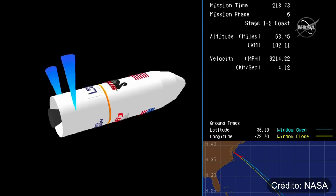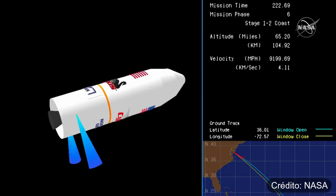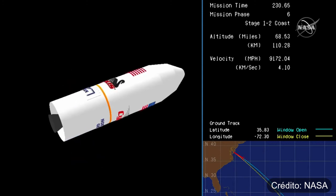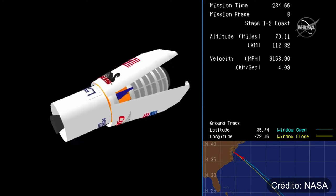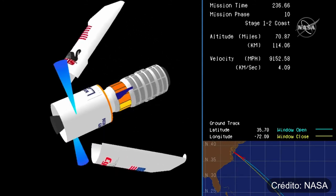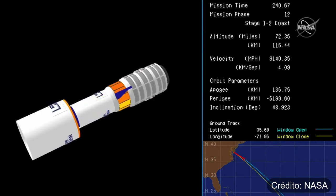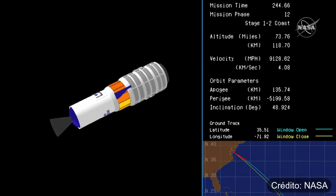Antares flying straight and true. Antares in coast phase until proper conditions for fairing separation and stage two ignition are achieved. Fairing separation confirmed. Cygnus now exposed to the atmosphere as it continues its trek uphill to its preliminary orbit.